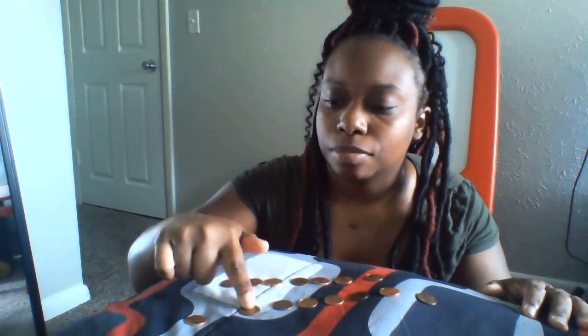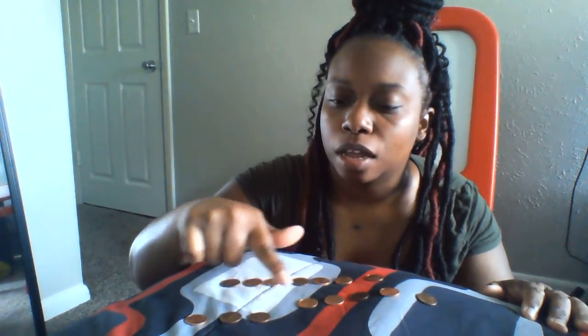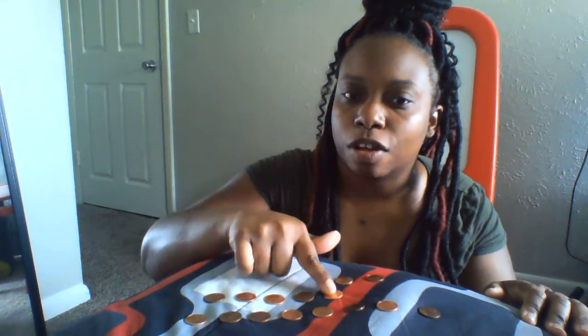One, two, three, four, five, six, seven, eight, nine, ten, eleven, twelve, thirteen, fourteen, fifteen. So I had fifteen pennies all together.